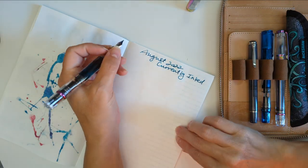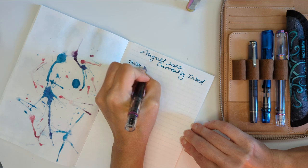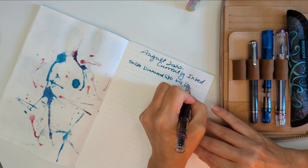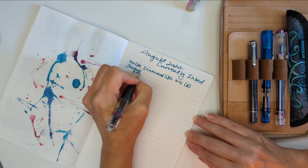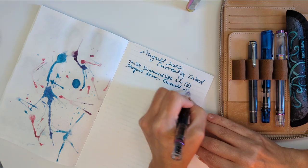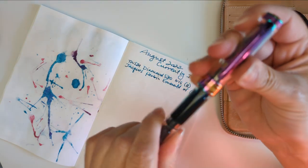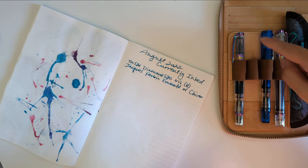So this is my TWSBI Diamond 580 iris with a broad nib, and the ink in it is Chacobon Emerald of Chivor. I'm loving it, but I'm going to say there's hardly any sparkle left in it in the pen.